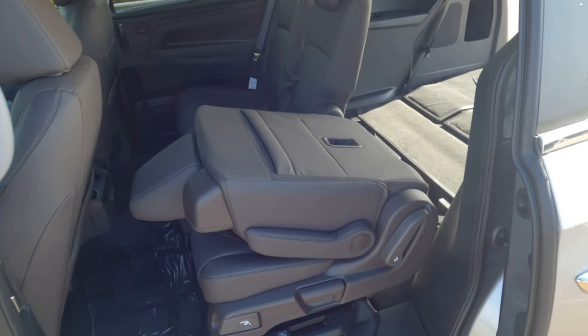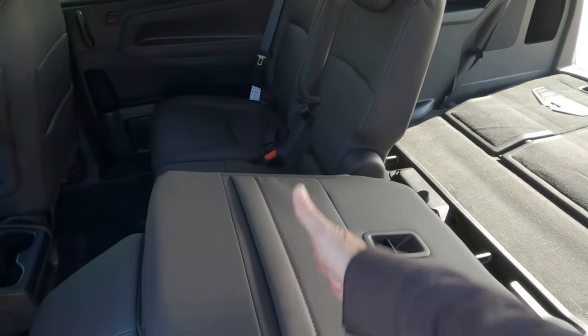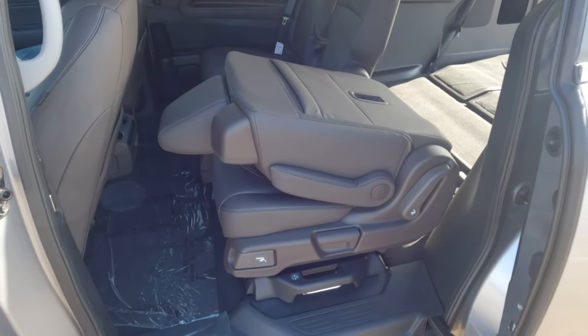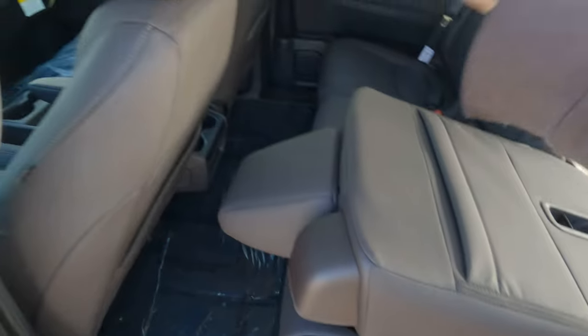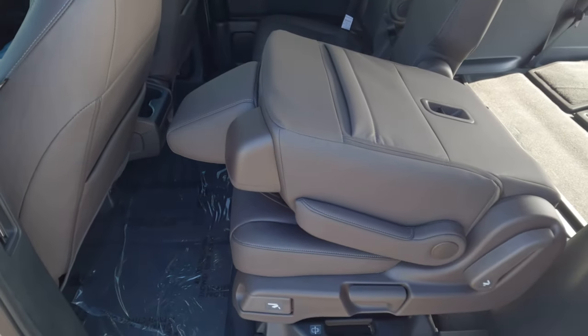All three of these seats are completely removable. The outside seats are a lot heavier than that middle seat, but they are all removable. You can take this seat right here, pull on this lever, and it will actually fold up all the way and just rest against the seat in front of it — or you can go ahead and take it all the way out.